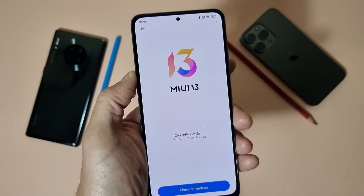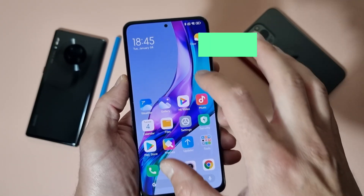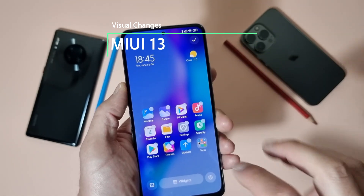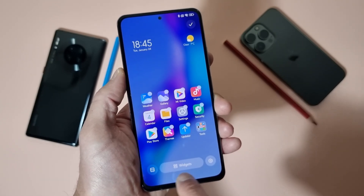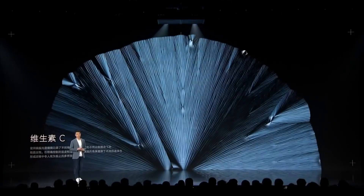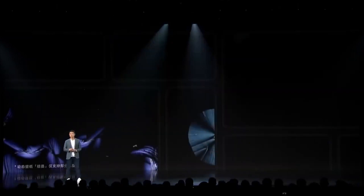Let's first start with the new visual changes coming with MIUI 13. One of the newest things here are the new wallpapers. When you hold your finger on the home screen, even the menu is a little bit different. When you tap on wallpapers, you receive new super wallpapers coming with MIUI 13.